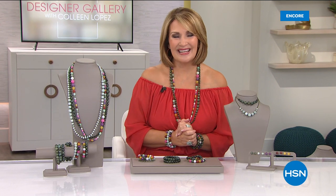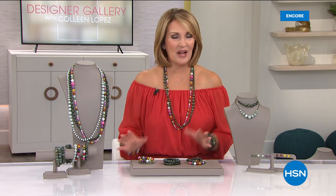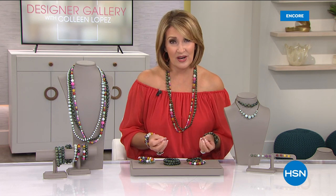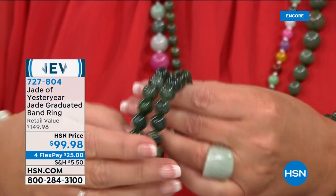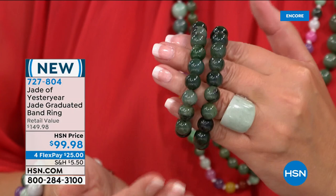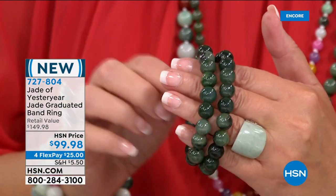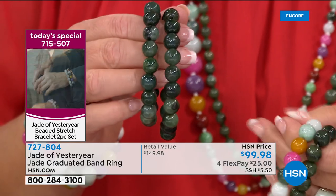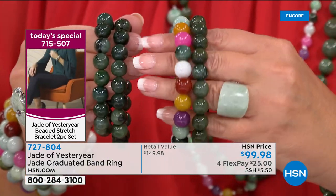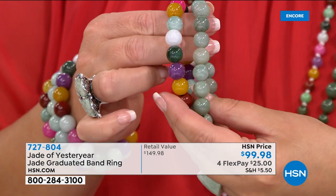Hi everybody — I'm Colleen Lopez, you're watching HSN. We just kicked off a very exciting day for jewelry lovers. Designer Gallery has lots of really interesting, fabulous, beautiful things. But the star of the day is our gorgeous Jade of Yesteryear jadeite bracelet. We're down to 600 only left if you want the dark green in the large size. It's getting very, very limited — we probably, by the end of this show, will not have the large size in the dark green. Item number is 715-507. You can also do dark green with multi, or the multi with that gorgeous celadon green.